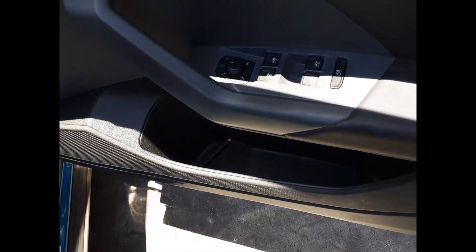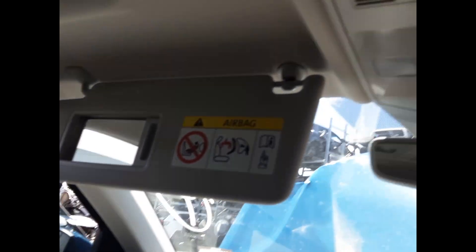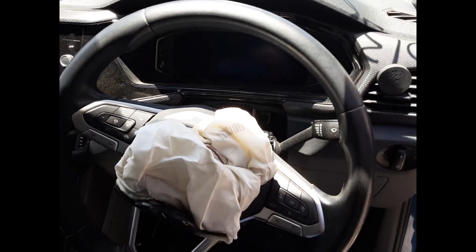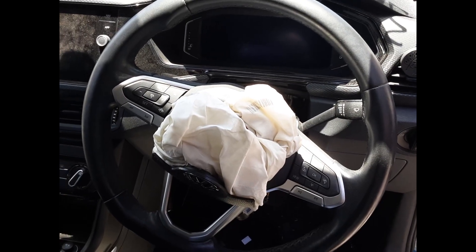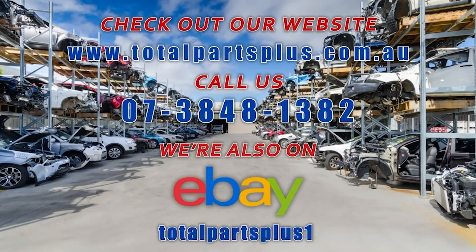We have the driver-side door trim and power window master switch. This vehicle is fitted with black cloth interior. There's an automatic console, automatic gear shifter, heater controls, sat-nav display screen, interior mirror, courtesy lamp, left sun visor, right sun visor, instrument cluster, and a tidy three-spoke leather steering wheel with cruise, audio and phone buttons.